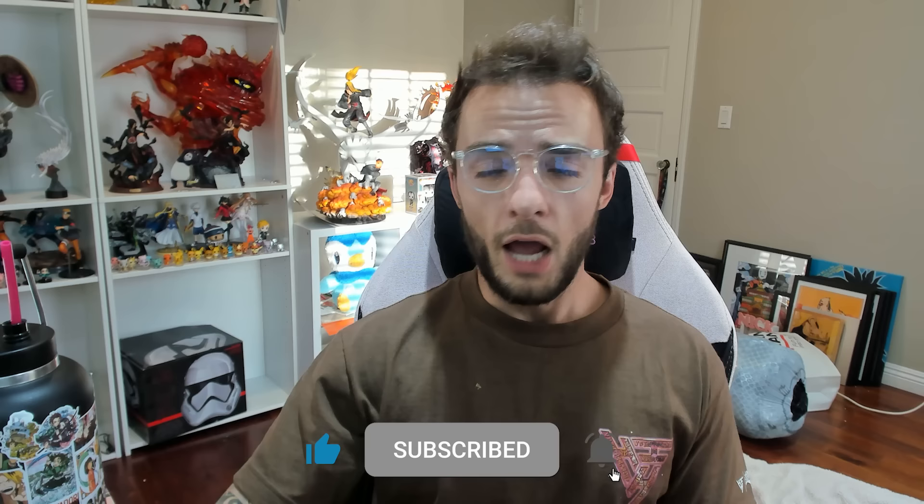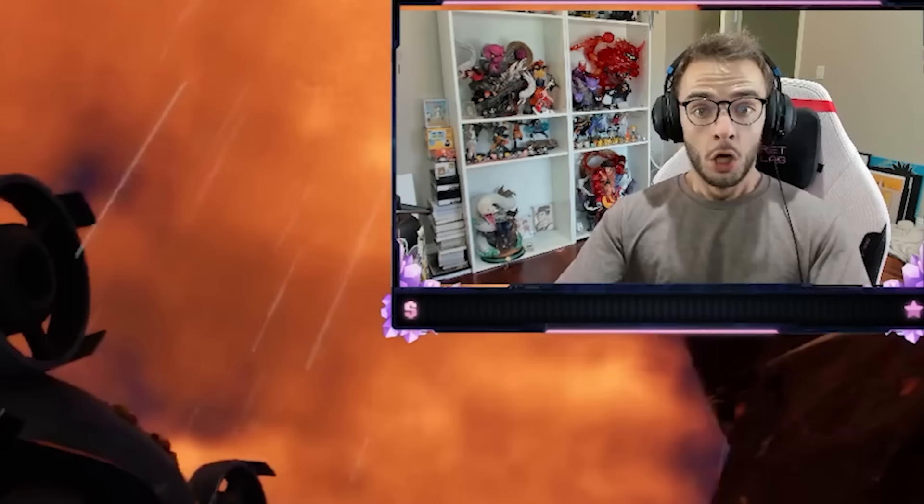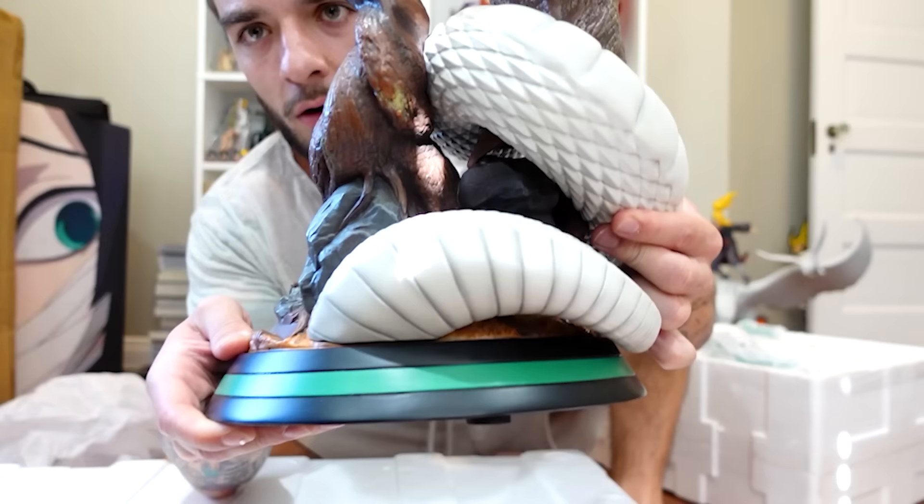But before we get to ranking or explaining anything, please like this video, subscribe to the page, and hit that notification bell. Also check out ncgamer23, my other YouTube page where I play video games, or Hammer's Collection where I talk about anime while building giant statues.